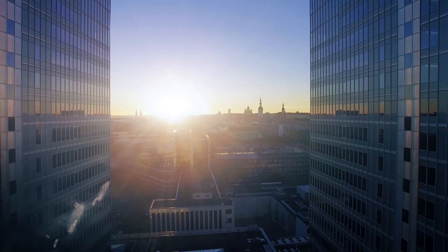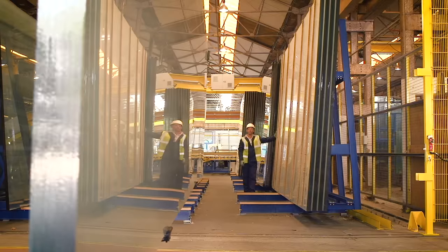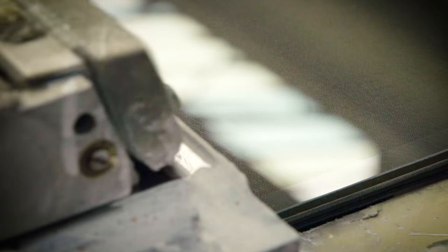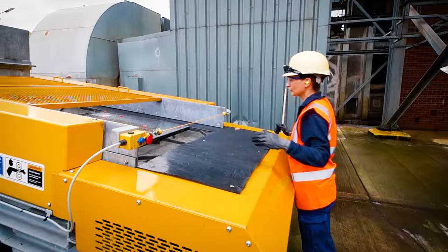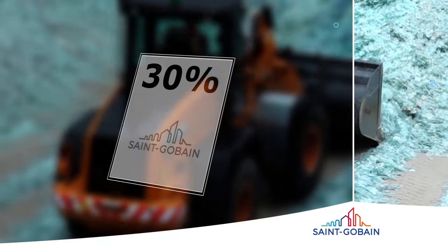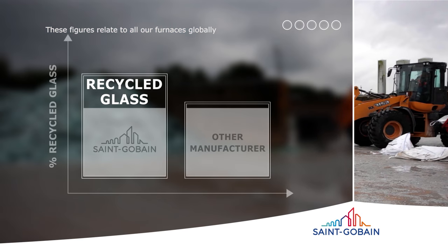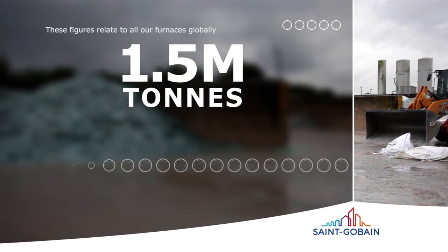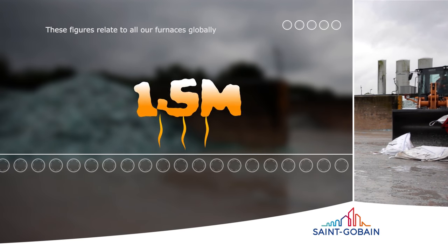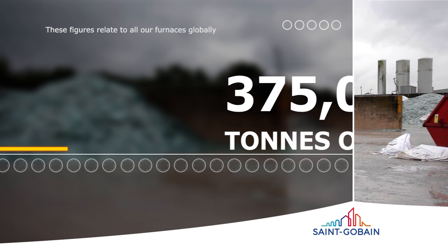Buildings have a major impact on the environment, which is why making our glass and the way we operate more sustainable is at the top of our agenda. We are the first glass maker to evaluate the environmental impact of our products through their entire life, known as a life cycle assessment. We work hard to reduce our energy consumption, raw materials and emissions during the production process. On average, 30% of the weight of a new sheet of Saint-Gobain glass comes from recycled glass — far higher than any other glass manufacturer — meaning more than 1.5 million tonnes of recycled glass are melted in our furnaces each year, saving at least 375,000 tonnes of CO2 emissions annually.